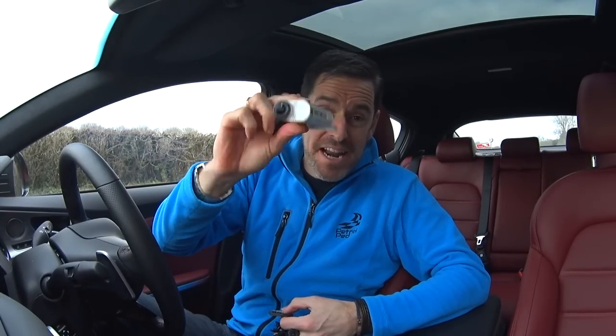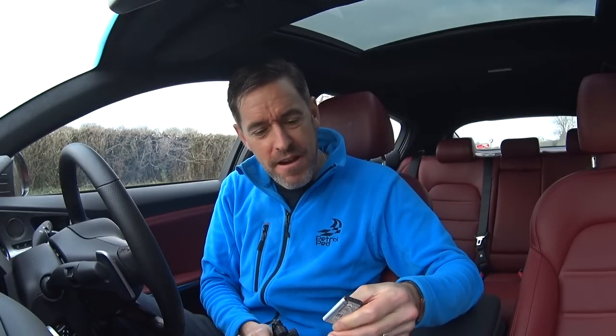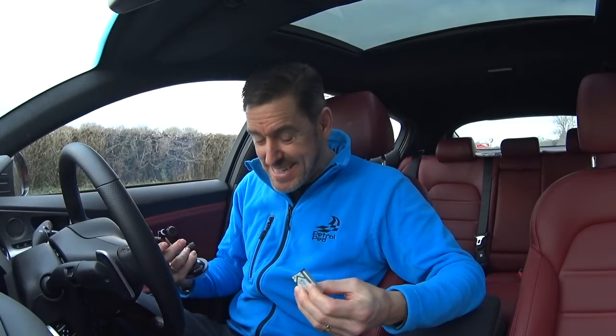One broken action cam, one broken mount, and one very squashed battery. Damn it.